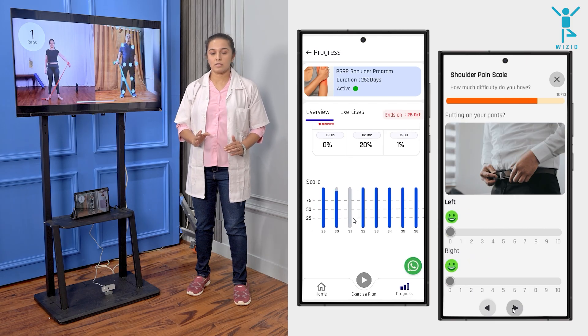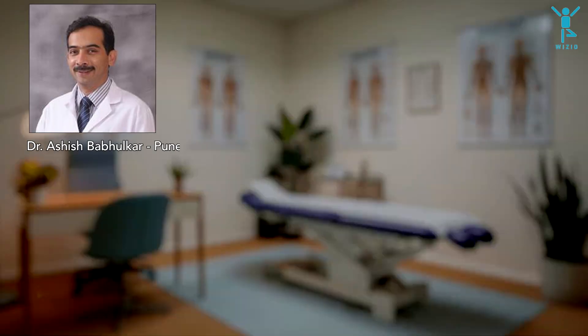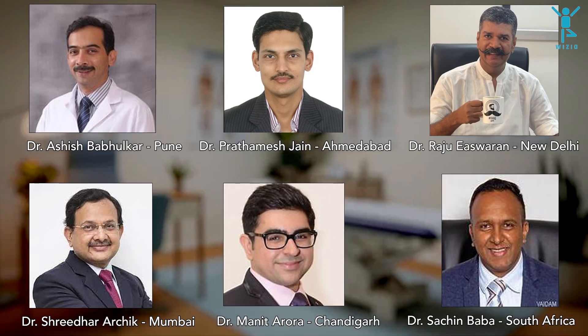Track your patients seamlessly through the entire ecosystem. With some of the best surgeons and physios using the Wizzio platform, our condition-specific programs, guided by AI, are revolutionizing home rehab for patients and clinicians.